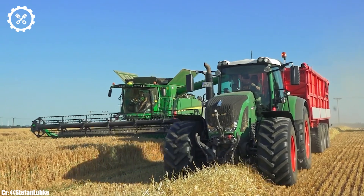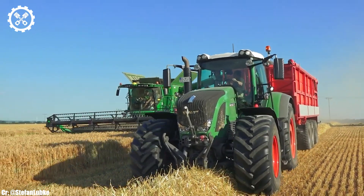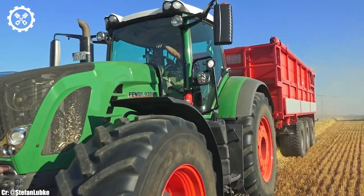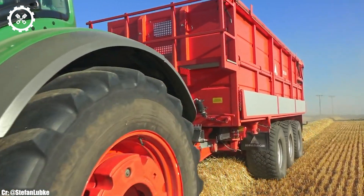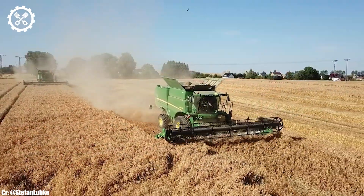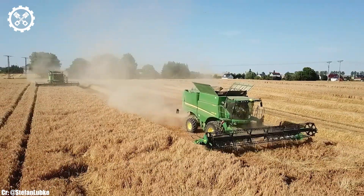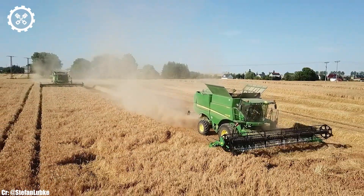Inside the spacious and ergonomically designed cab, operators find a comfortable and highly productive workspace. The S685i features intuitive controls, an advanced touchscreen display, and excellent visibility, ensuring precise control and real-time monitoring during harvesting operations.